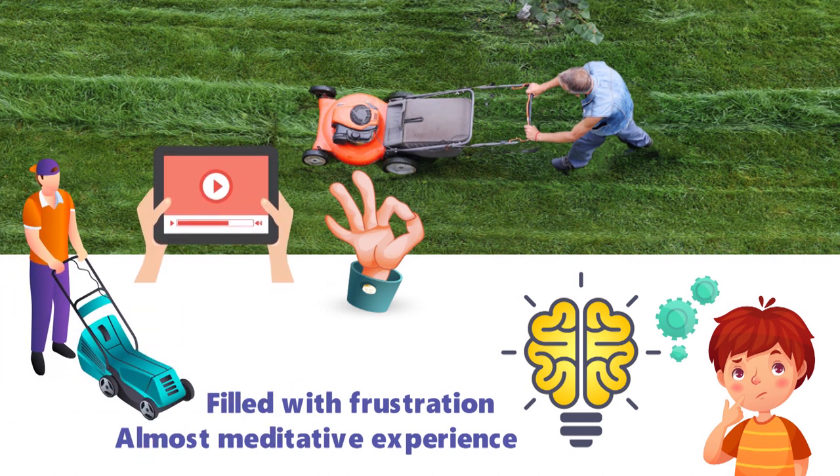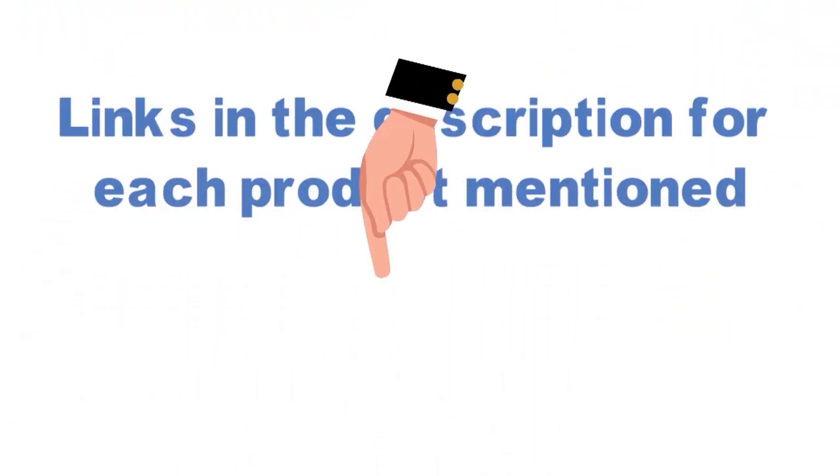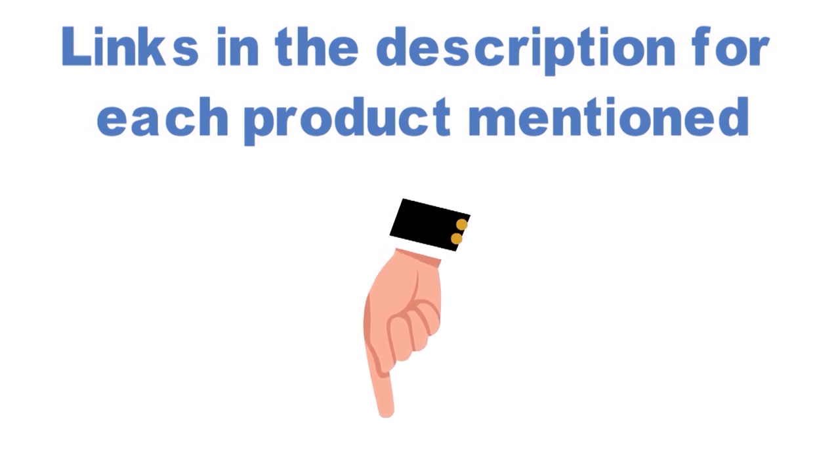Before we get started on our video detailing the best lawnmowers, we have included links in the description for each product mentioned, so make sure you check those out to see which is in your budget range.